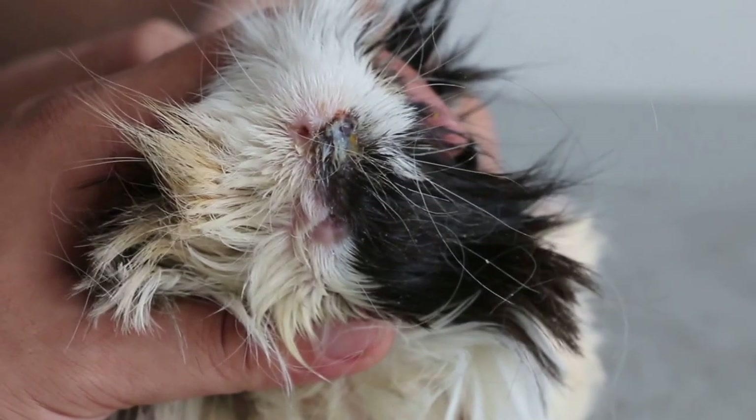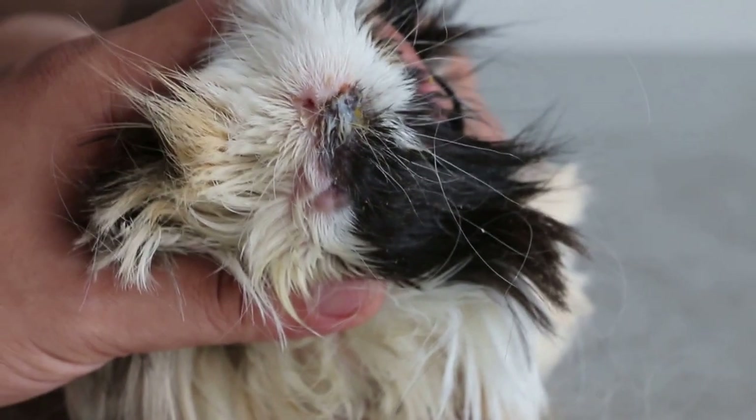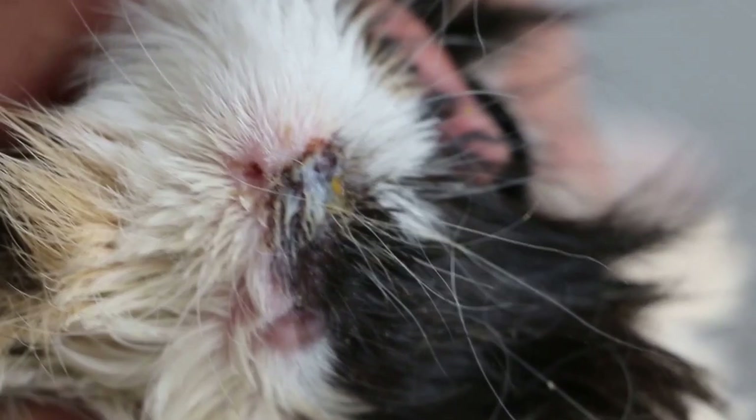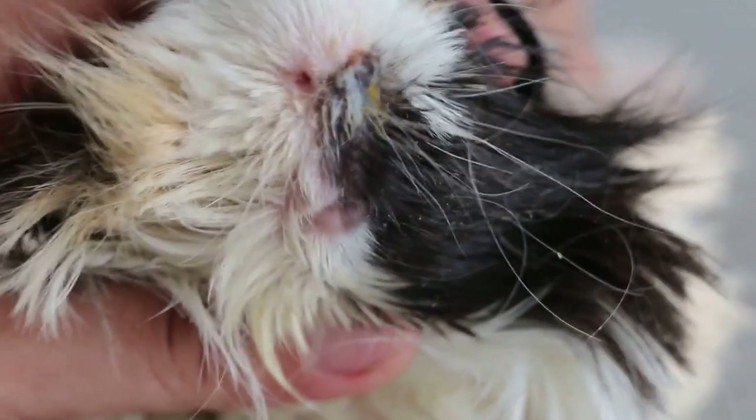July 10, 2014. This guinea pig came in with a running nose on one side, the left nostril, and has been hospitalized for three days. Today is the third day and the nose is still running.